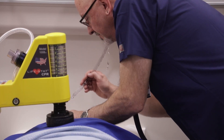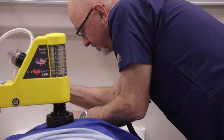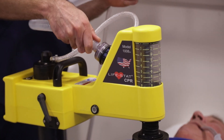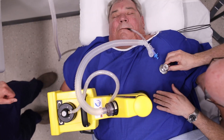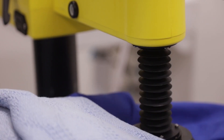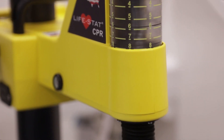Our LIFESTAT CPR device also provides hands-free ventilation, per AHA recommendations, making it possible to provide AHA-compliant CPR with fewer persons answering the code. The LIFESTAT CPR unit can also accommodate larger patients, even those morbidly obese.